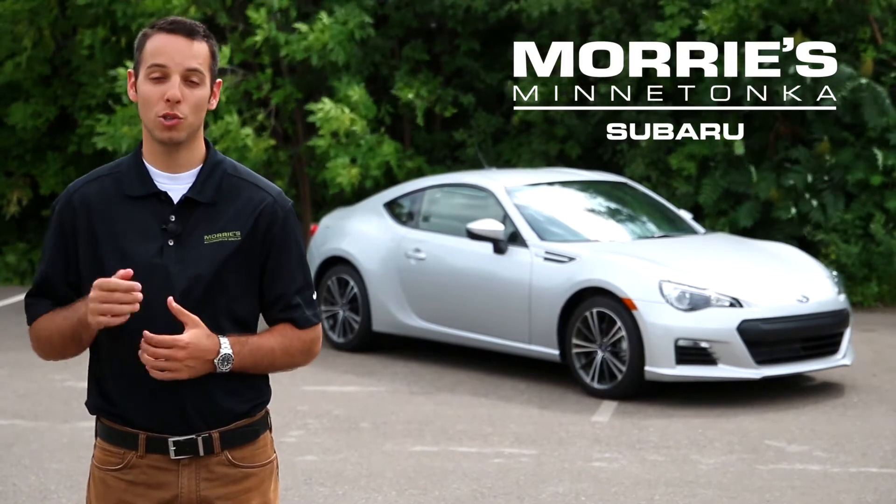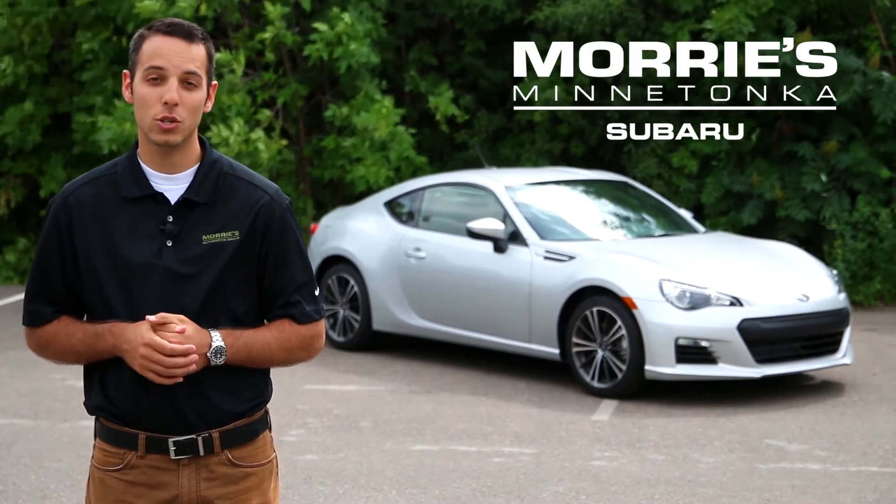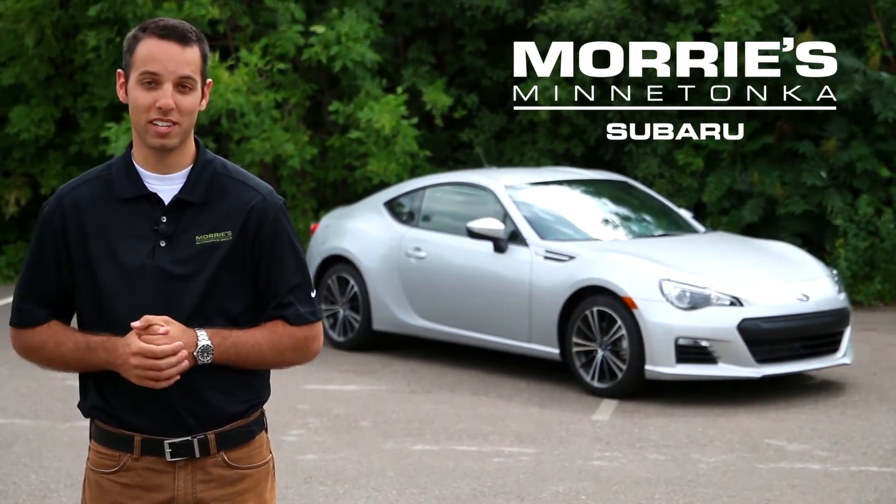We're here today from Morrie's Minnetonka Subaru with the new 2014 Subaru BRZ. What I'd like to do is show you the exterior and the interior and give you a few specs on the vehicle.